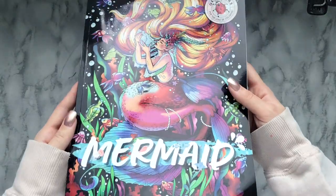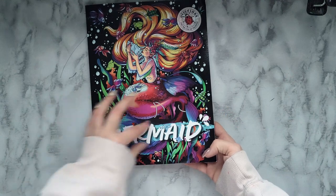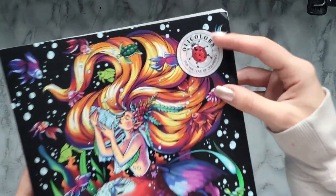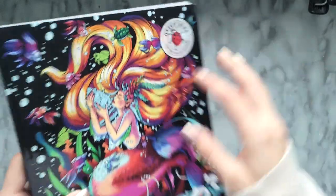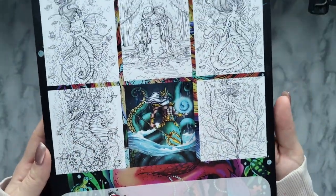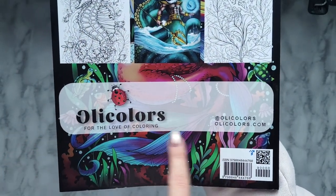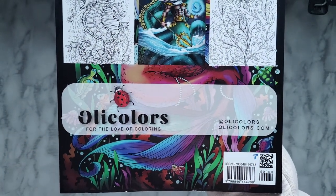So this is what the front cover looks like. I like that the title is just straight up front — it's the most bold part of the book — and then you do have their little stamp in the corner. The back gives you a few previews, a colored version, and then it has some of their information.